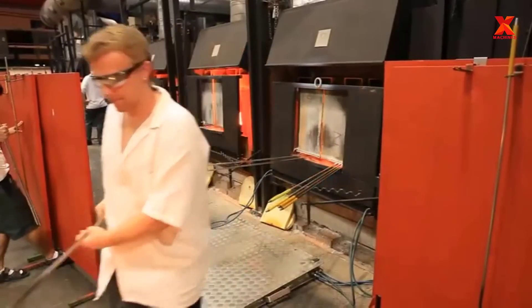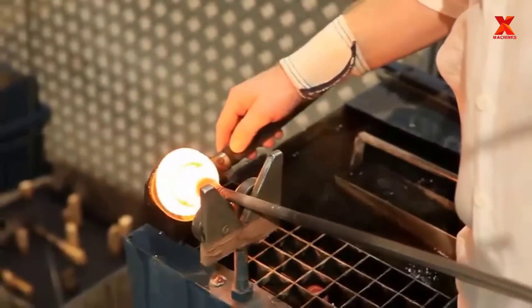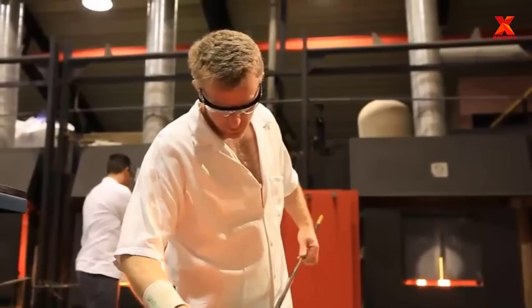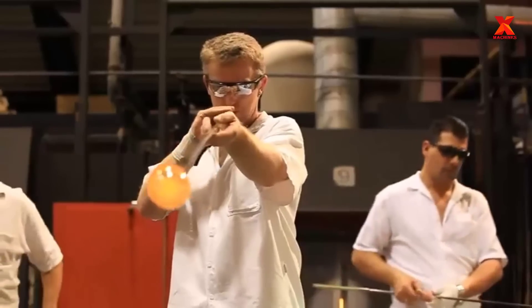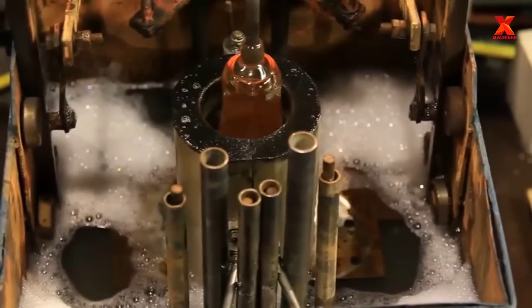Next, X-Machines will take you to visit Riedel's world-famous handcrafted wine glass factory. This is a wine glass company owned by the Riedel family, based in Germany. Over 11 generations, the family has always focused on the design, research, and production of wine glasses. Riedel continues to lead the way in modern, functional glass products.